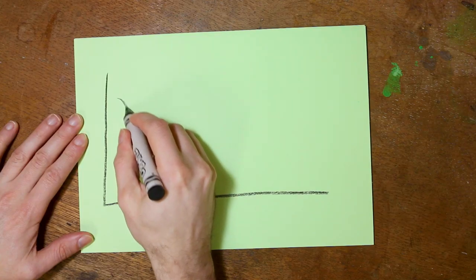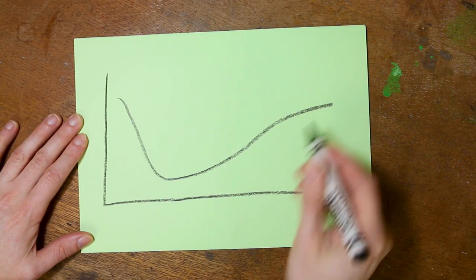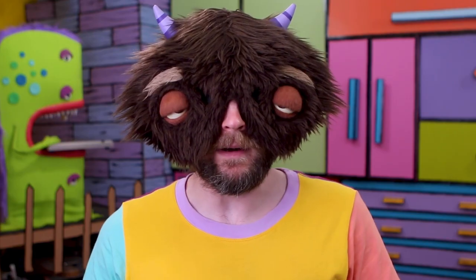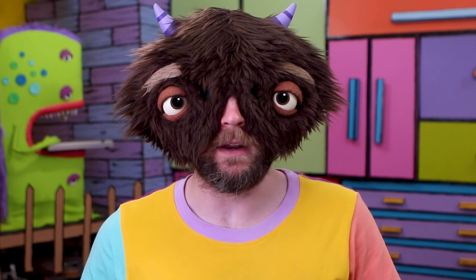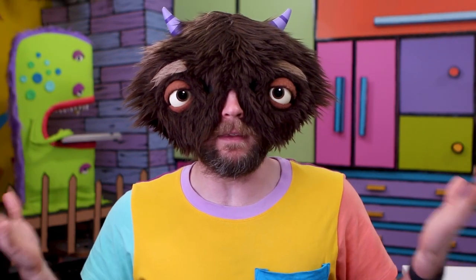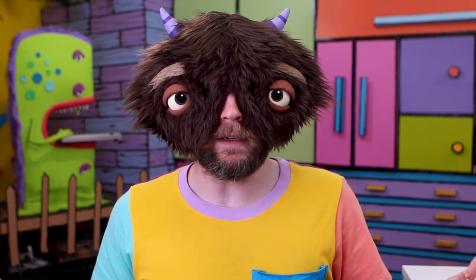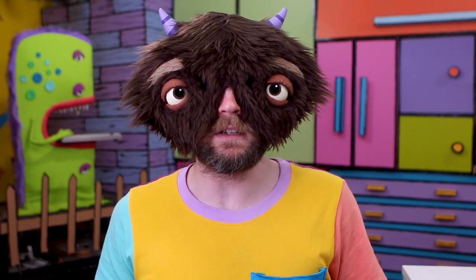Have you seen this graph before? It's our excitement levels during a project. And this — I call that the ugly phase. Today we're going to talk about that and four tips on how to get through it. I'm the Maker Monster and this is the Maker Monster Show, where we make whatever we want and explore ideas that can help us bring our imaginations to life.